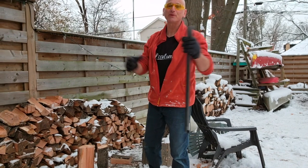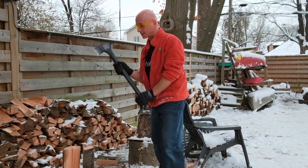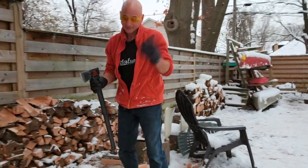Who needs a gym when there are so many fun and useful things you could do to prepare for the apocalypse? Kidding — I hope.